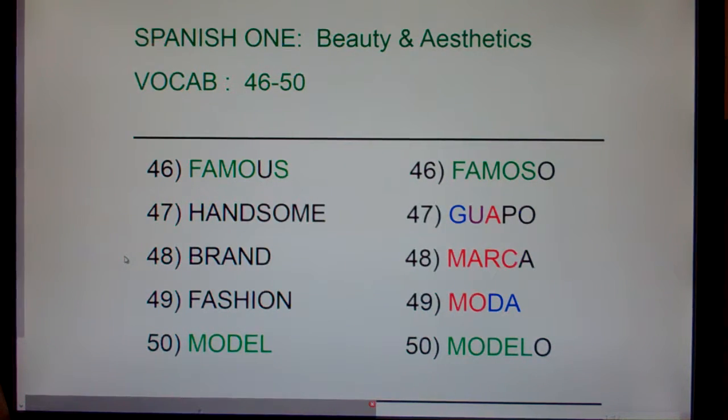48: brand — marca. Brand, marca. 49: fashion — moda. Fashion, moda. And 50: model — modelo. Model, modelo.